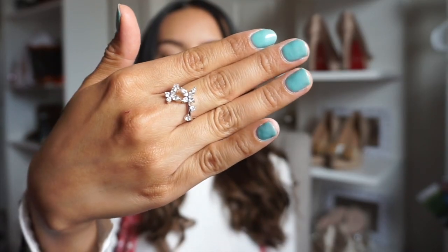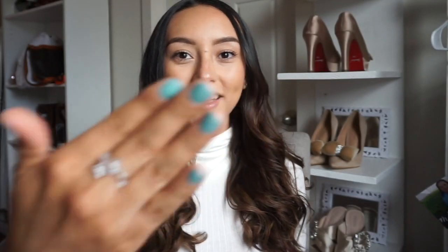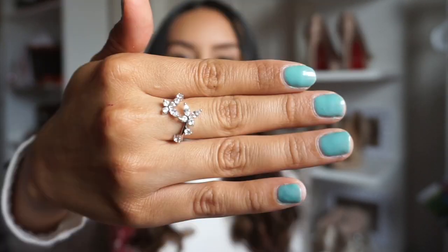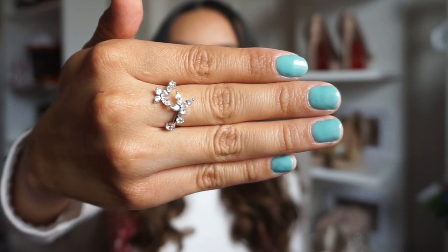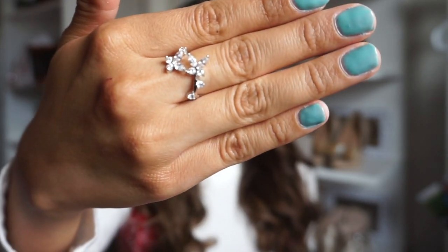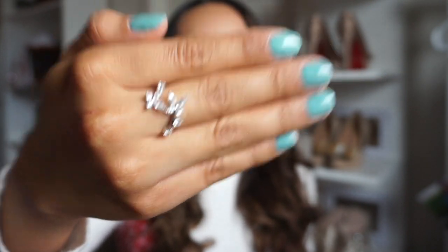I have been a bit obsessed with butterflies and I feel like a lot of you guys have been too, so I did get this one in as well. I don't think I've actually posted this one, so I haven't named it yet. Let me know down below in the comments what you guys think this ring should be named. It's made of two gorgeous butterflies — each butterfly has two marquee stones and two round stones that add a little bit of shine to make it sparkle from every single angle. I actually adore it. I love how cute and dainty it is.